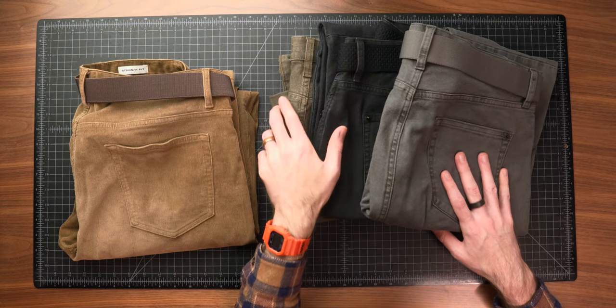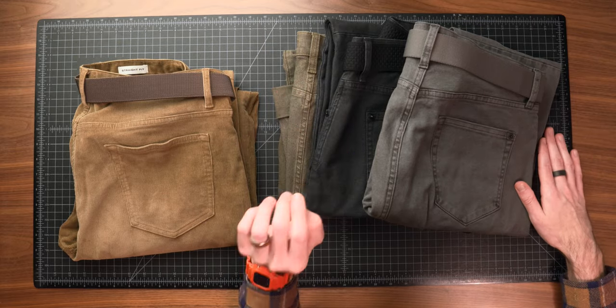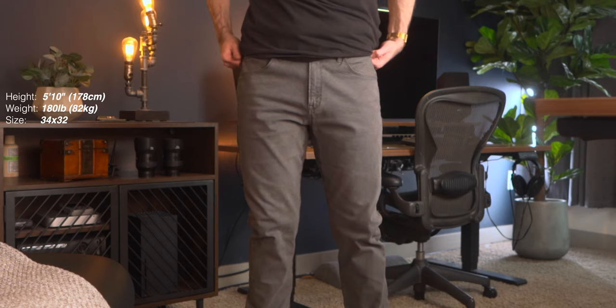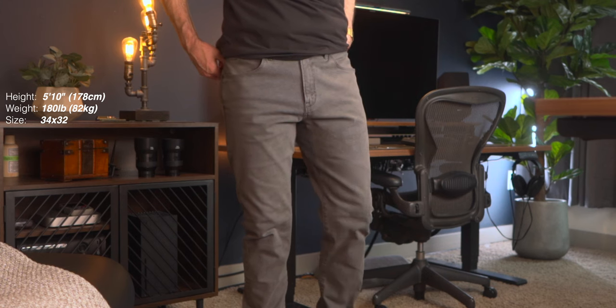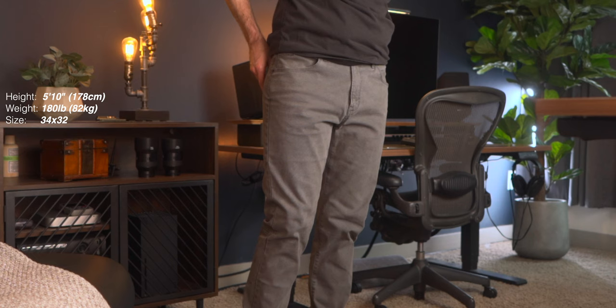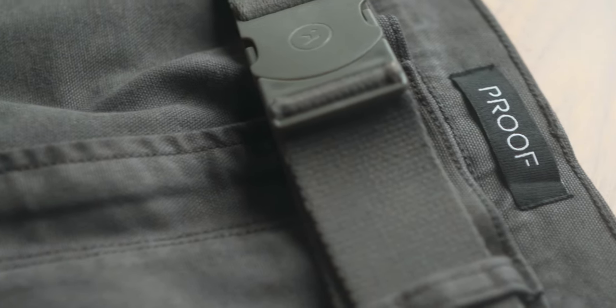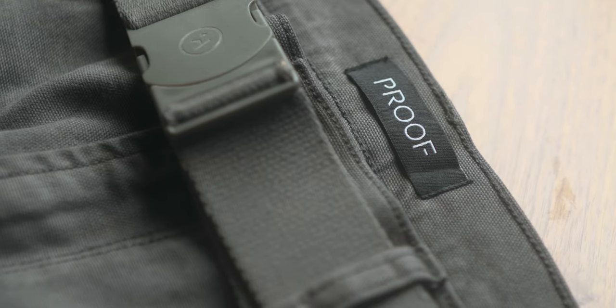My other favorite colder weather pant is the Proof Rover pant. I've had the black and olive color for over a year and they've quickly become a year-round favorite, though definitely more so in cold weather because they're burlier. I also got a gray pair, so now I have the full color spectrum. The Rover pants look great in a denim context but you can dress them up too. The canvas-type fabric is great for outdoors, work wear, and travel — just a really incredible all-around pant.